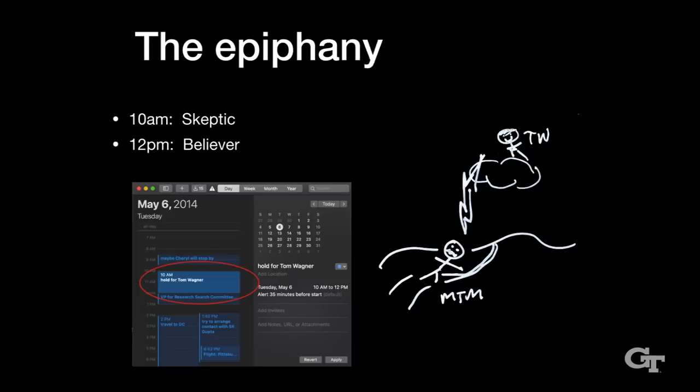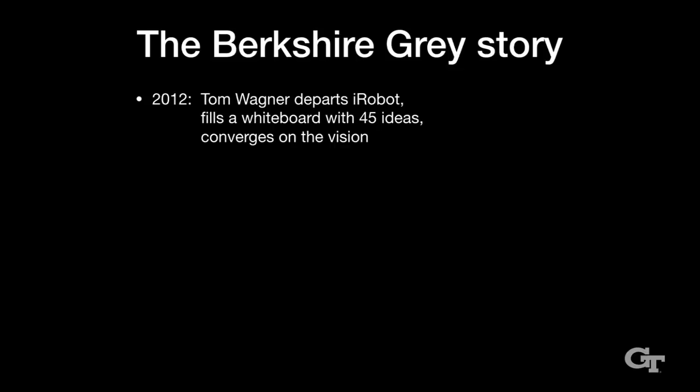And now here I am bringing the word to you. I promise we're not going to pass around pledge cards or collection plates. Mechanics of manipulation right up until that epiphany event. So we're going to go back a couple of years — that was 2014, so back to 2012 — and I'm going to tell you the Berkshire Gray story starting from 2012.